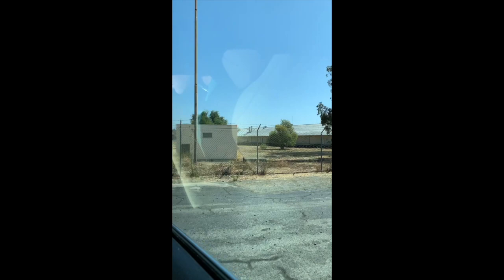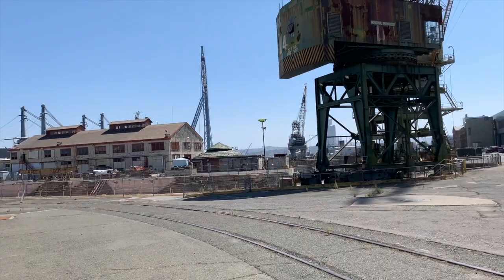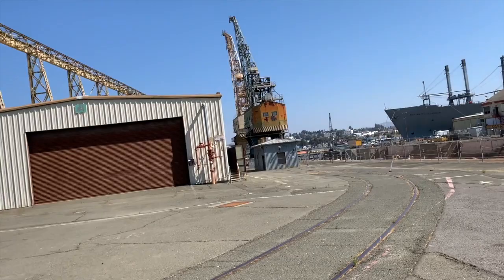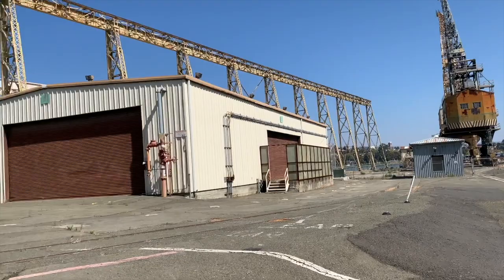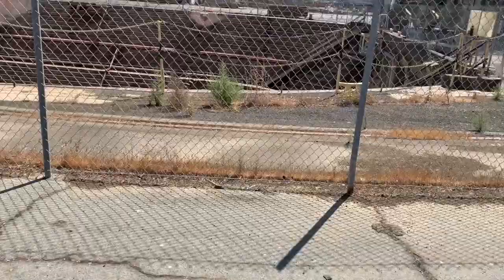This is the first dry dock that they used here in the shipyard. This is the main building. This is the dry dock that they used earlier. Look at that! This is the dry dock that they used earlier.